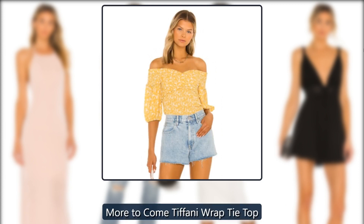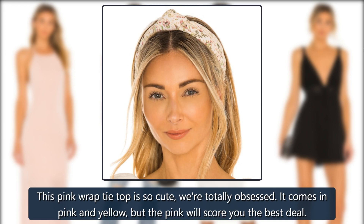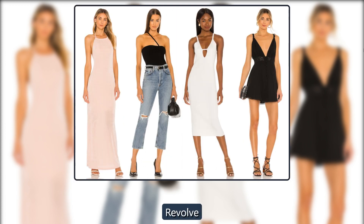Revolve More to Come Tiffany Wrap Tie Top. This pink wrap tie top is so cute, we're totally obsessed. It comes in pink and yellow, but the pink will score you the best deal. Originally $56, now $35.